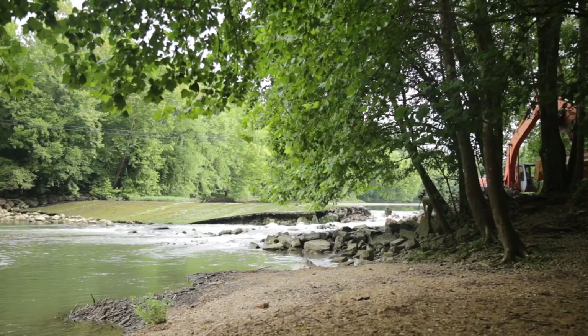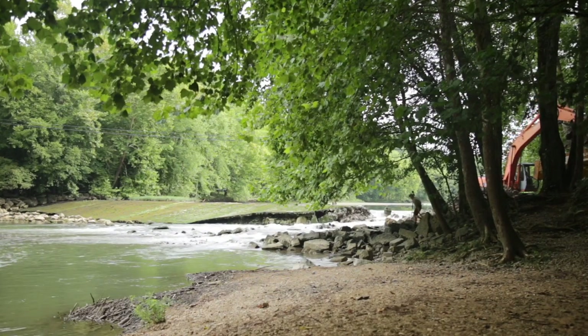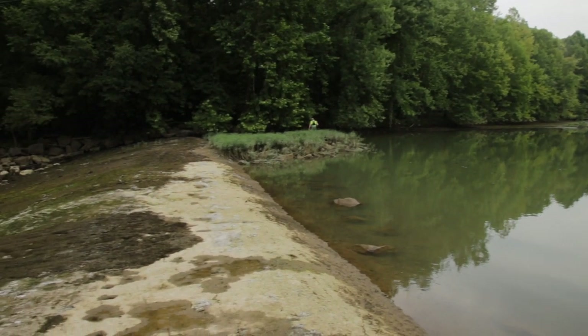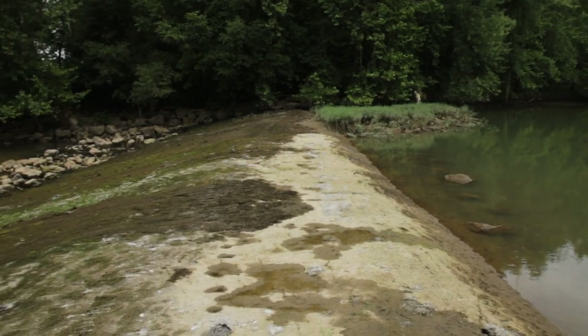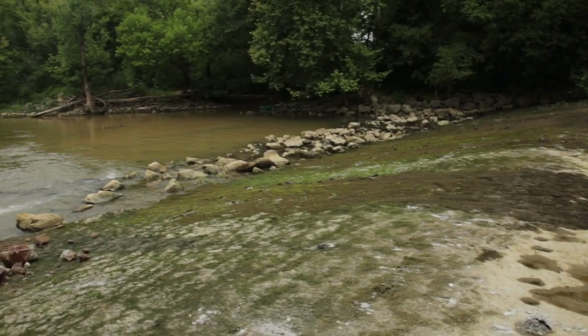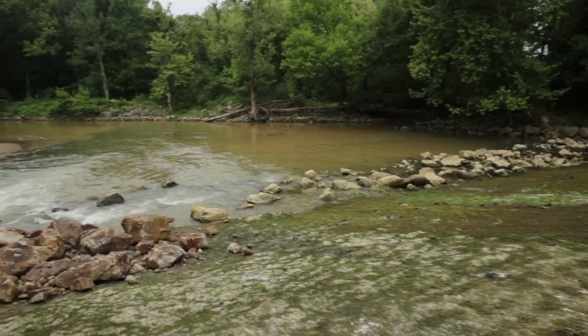Low-head dams have safety issues in that they form a hydraulic at certain flows that are dangerous for boaters, swimmers, or anybody to be in. The way this one had started to break up was forming an upstream wedge, which is even more dangerous once you get the right flows on it — either because the dam is failing, represents a safety hazard, or is no longer serving its intended purpose.